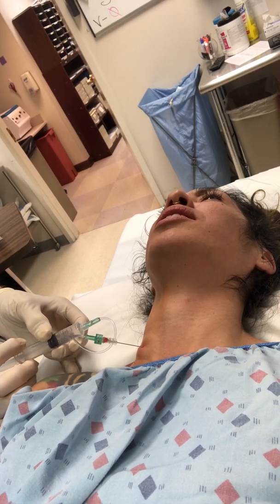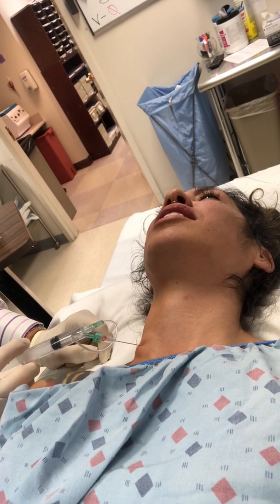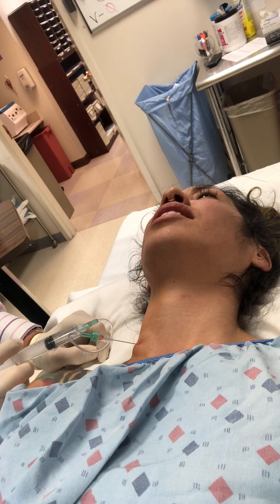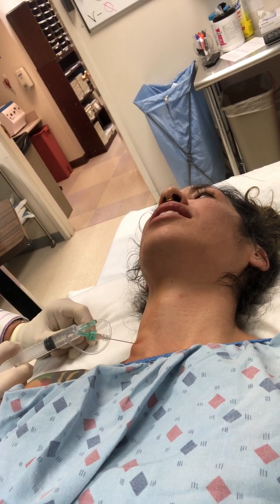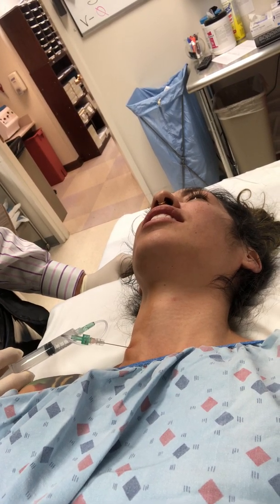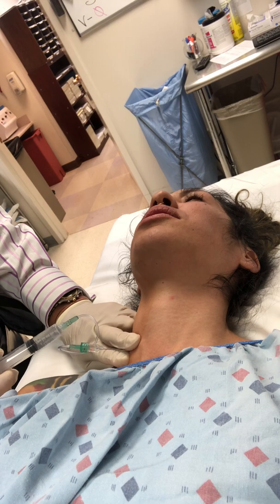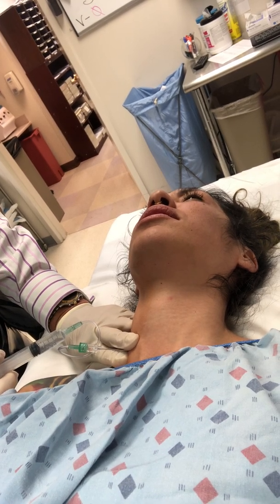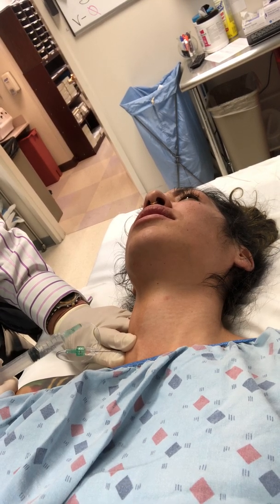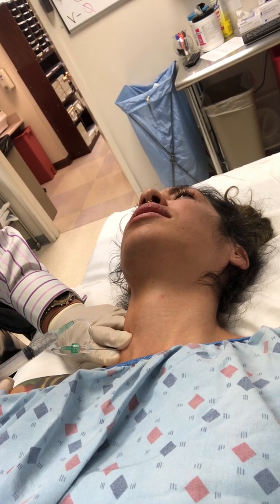That tells me if it goes in a blood vessel — that's the one thing I don't want it to do. So when I do it, I put in little bits at a time, because it is going to numb up those nerves. I don't want it to go someplace it's not supposed to be. I'm going to push on here a little bit — I don't want you to bruise up.